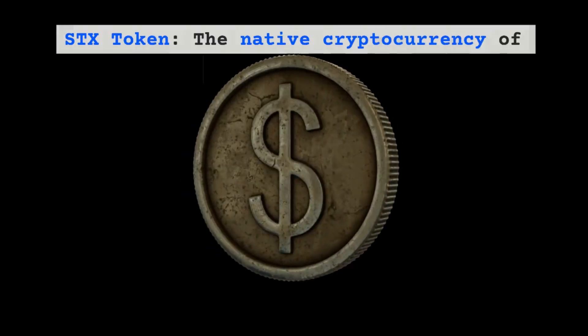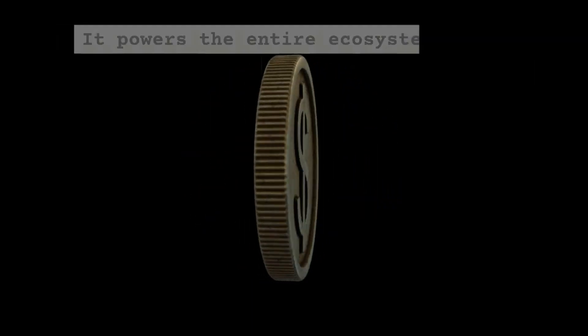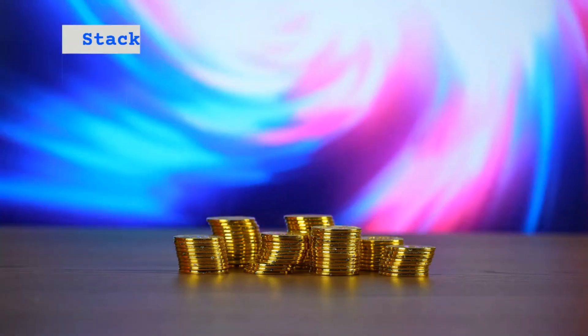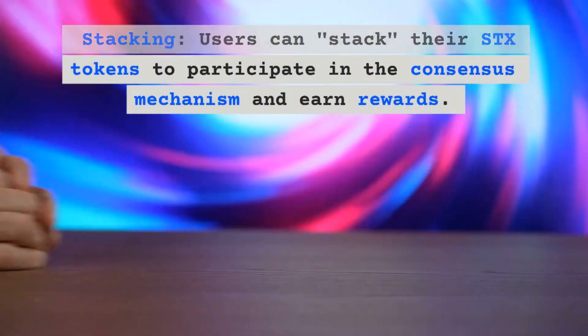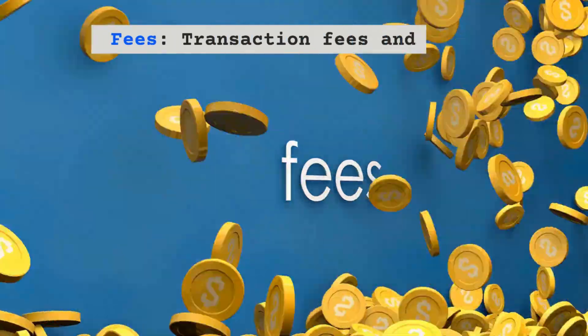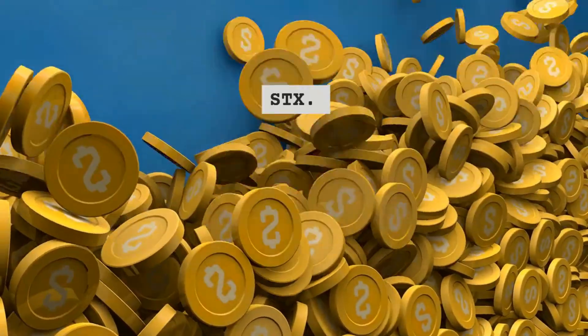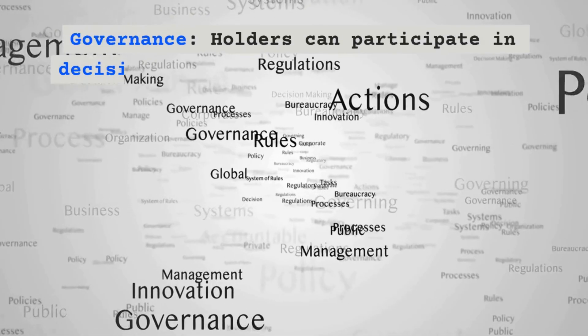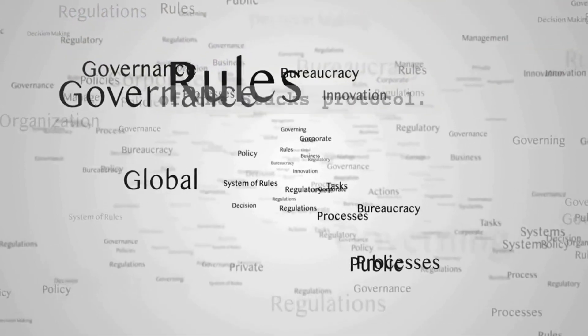Fourth, the STX token: the native cryptocurrency of Stacks is STX. It powers the entire ecosystem. For stacking, users can stack their STX tokens to participate in the consensus mechanism and earn rewards. Transaction fees and smart contract execution costs are paid in STX. Governance holders can also participate in decision-making for the future direction of the Stacks protocol.